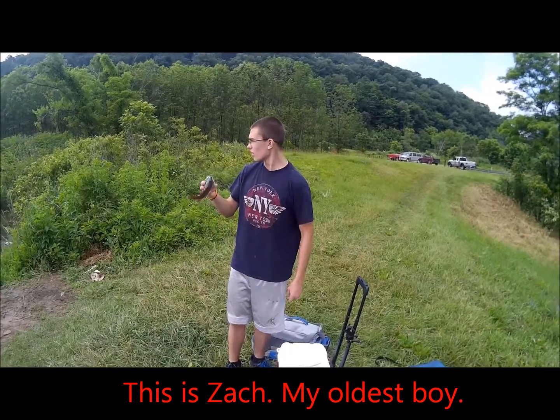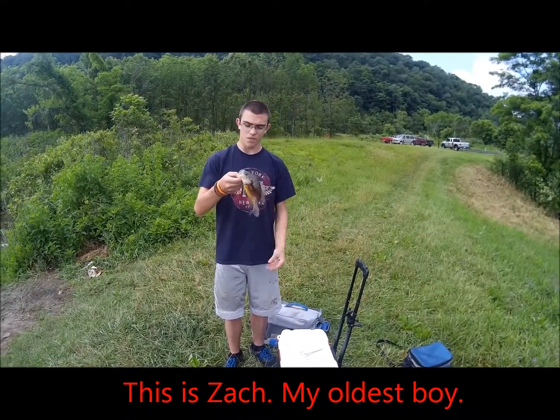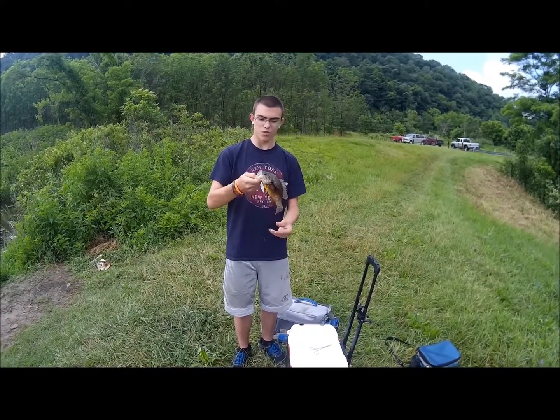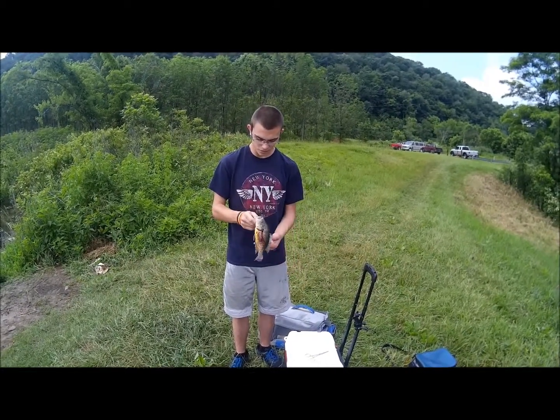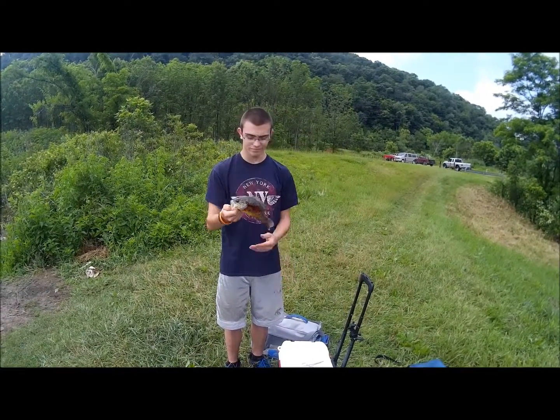Hey guys, caught a warmouth here on an inline with a yellowtail. About the 5th cast, cast it out there and it went straight to it. Nice catch, kind of bloody, but hey — got a warmouth. Pretty good day.